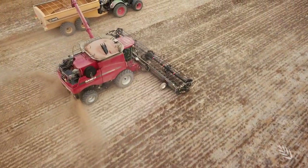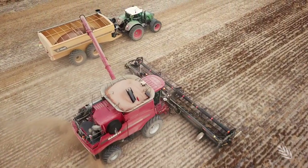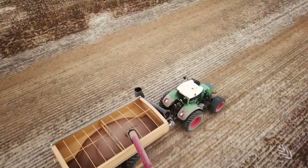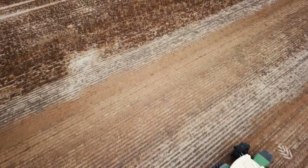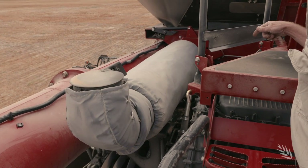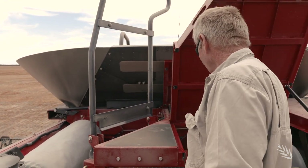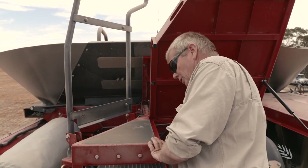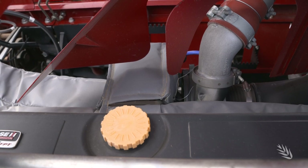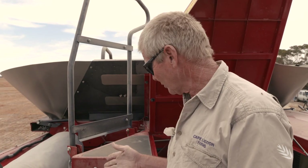Taking steps to minimise fire risk is important because lentil residue has a low ignition point. Ron has installed thermal blankets to reduce risk. The muffler, exhaust, turbo and manifold are the hottest parts, so they wrap around those areas. That's one of the engine modifications done to help with reducing fires.